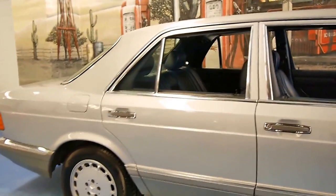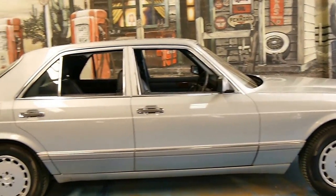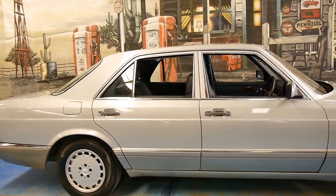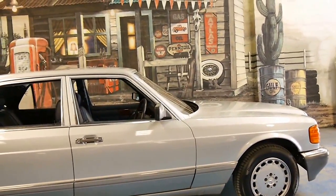And it's the mid-facelift. After 1986, we got the cladding around the bottom of the doors. There was another facelift in 1989, which got you an airbag as well.